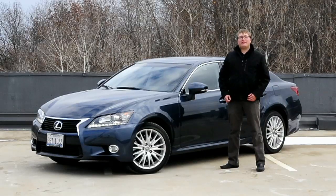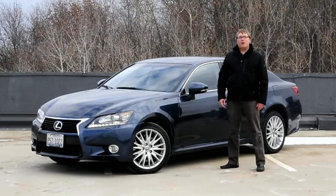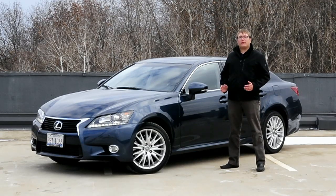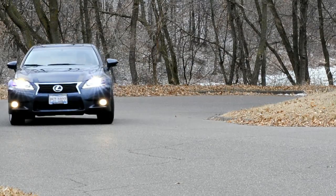Hi, I'm Alex Bellis with IHS Automotive, and today we're here with the 2013 Lexus GS350 with the latest version of Enform as well as Remote Touch. This vehicle is positioned well to go head-to-head with the BMW 5 Series, the Audi A6, and the Infiniti M37.